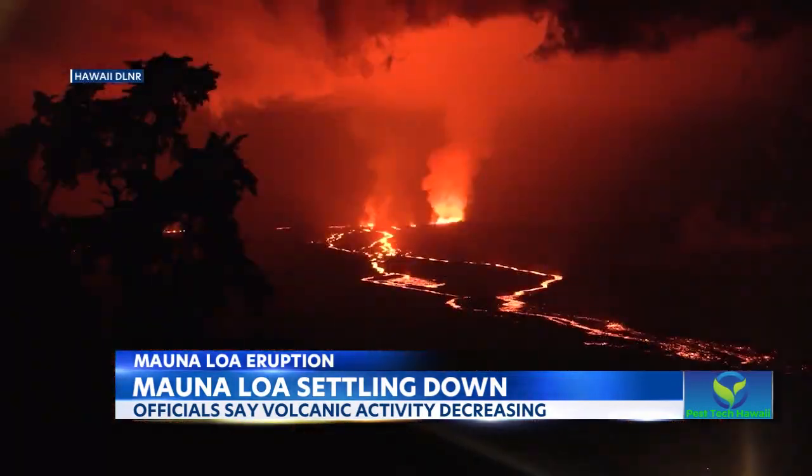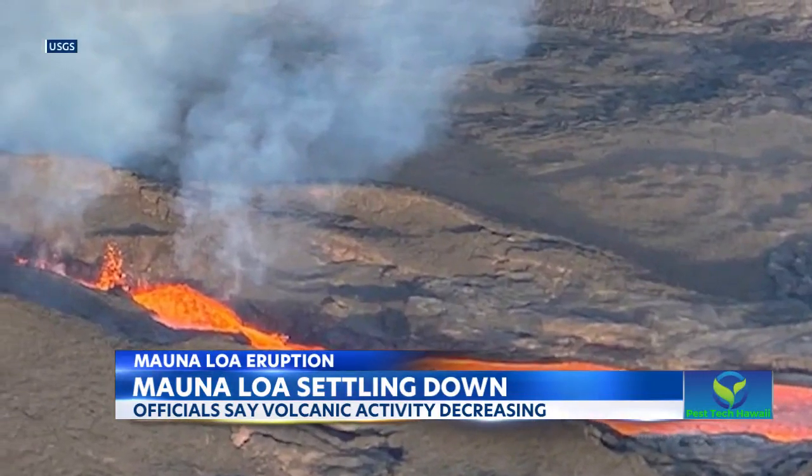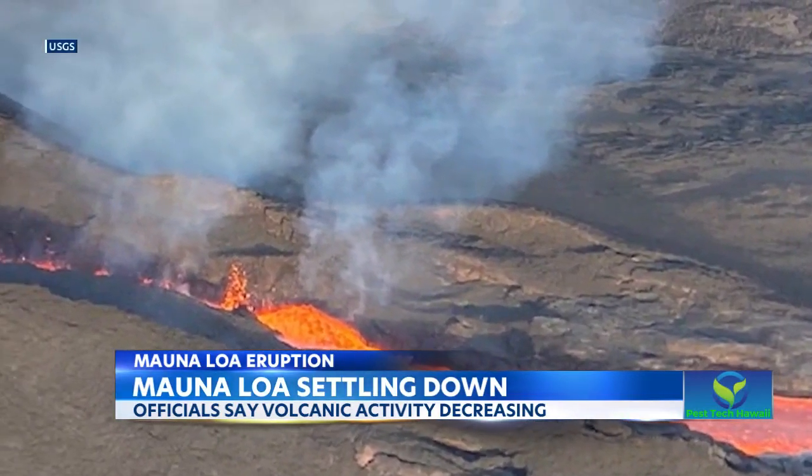Correspondingly, the amount of lava coming down the channel out of the vent has also decreased. According to the USGS, the flows are moving much slower now.